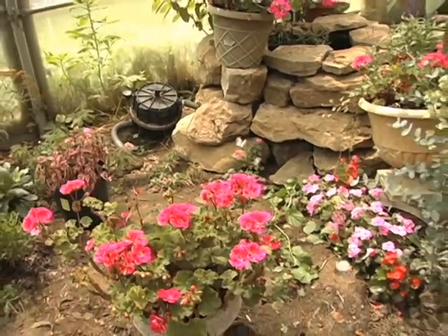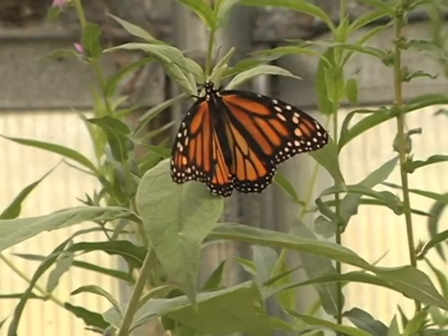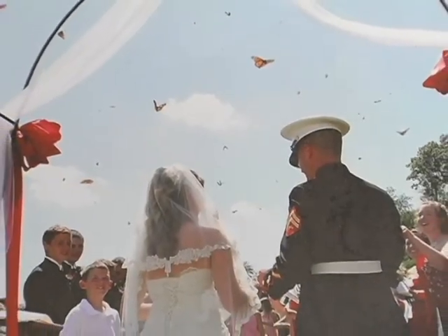The butterflies are raised on site and then shipped all over the country for releases. People buy the butterflies for releases at weddings, funerals, and fundraisers.